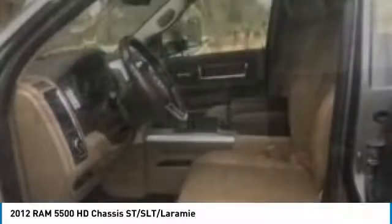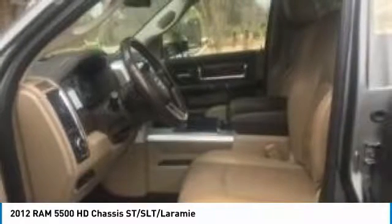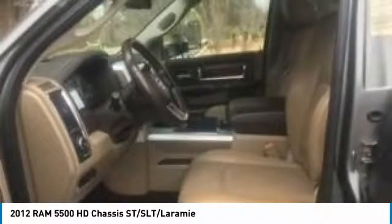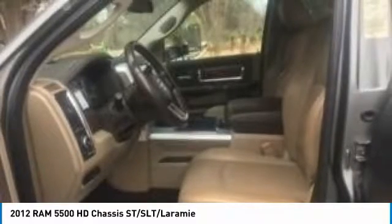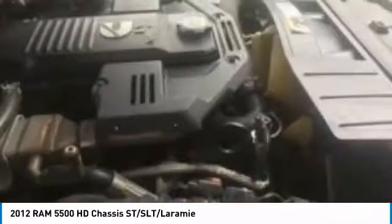With spacious crew cab seating, you will be fully prepared for whatever comes next. This Dodge Ram 5500 comes fully loaded with options and features that are indispensable to anyone who likes to work hard and play even harder.